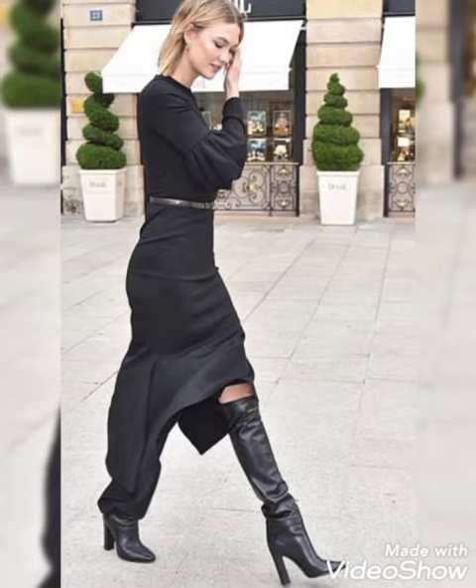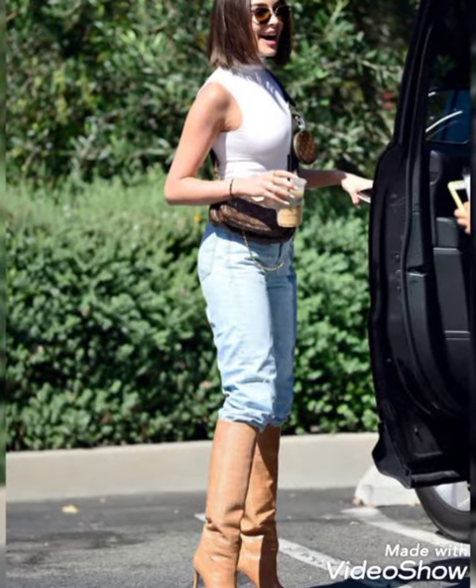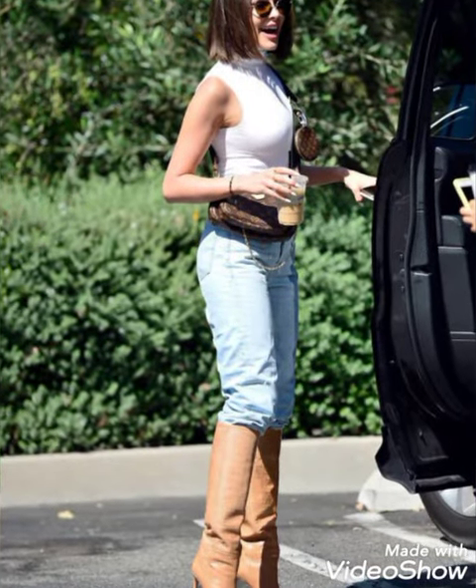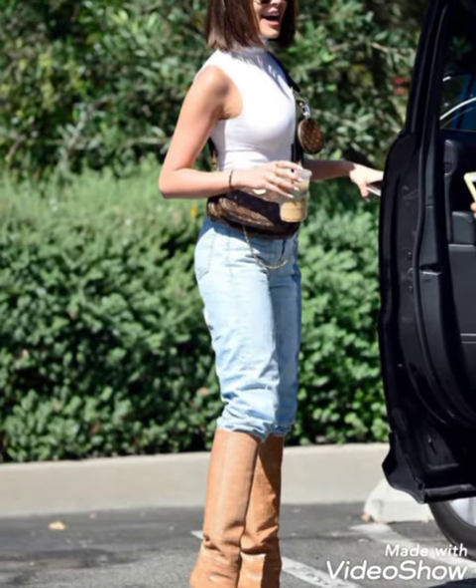Now I will tell you the website from where you can buy these very trendy and stunning leather knee high heel boots online. Friends, you can buy these on Amazon.com, AliExpress.com and Alibaba.com.